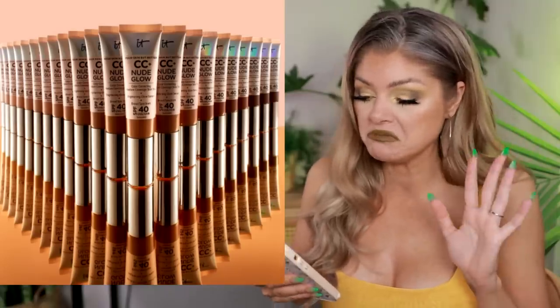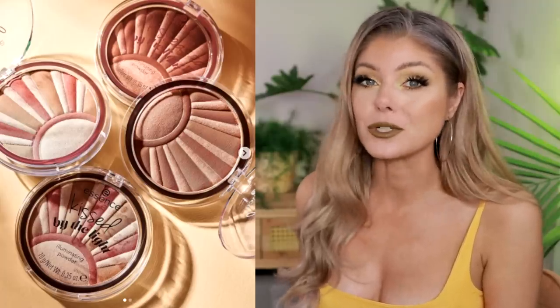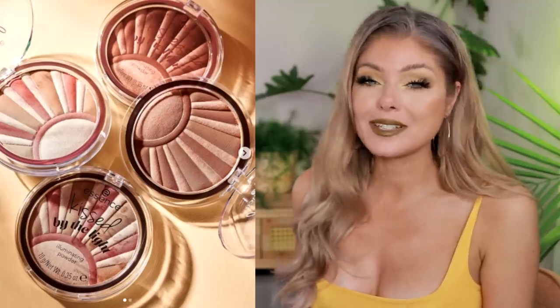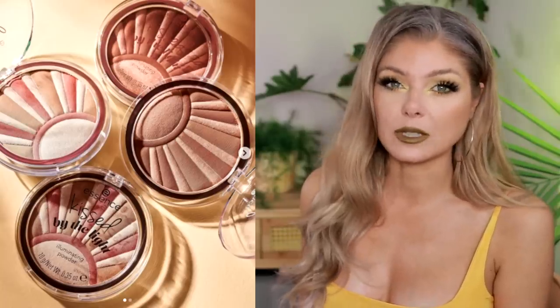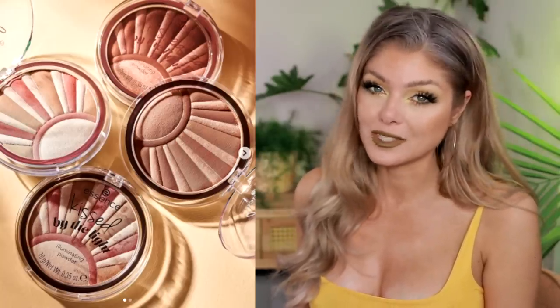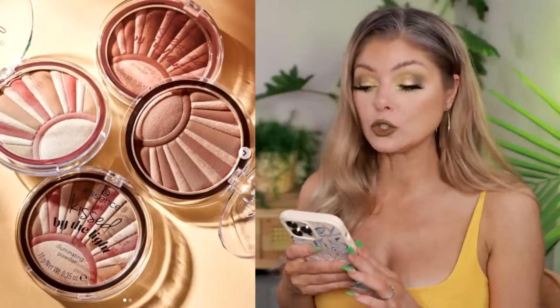There are new illuminating powders by Essence — available in Europe now. Essence is a German brand, so they launch in Europe first. Catrice is no longer at Ulta but Essence still is, so these are probably coming to Ulta at some point — though Essence news can take months to reach the US. Don't hold your breath.